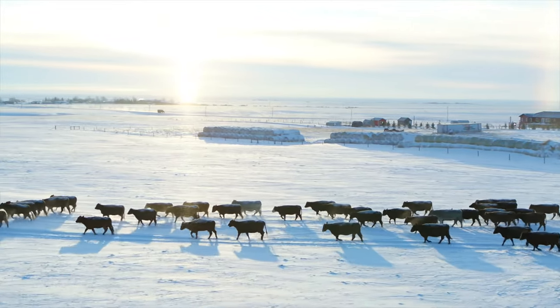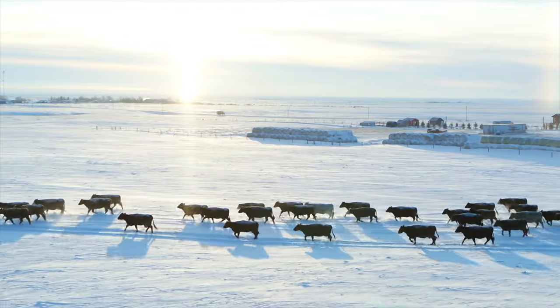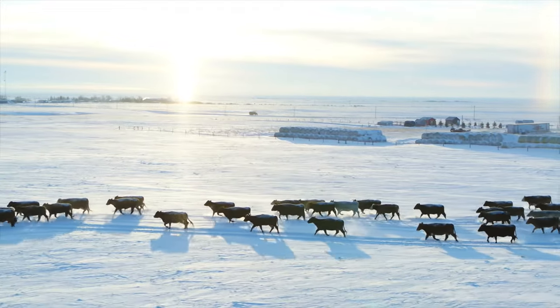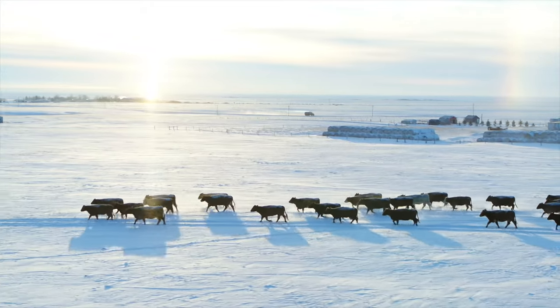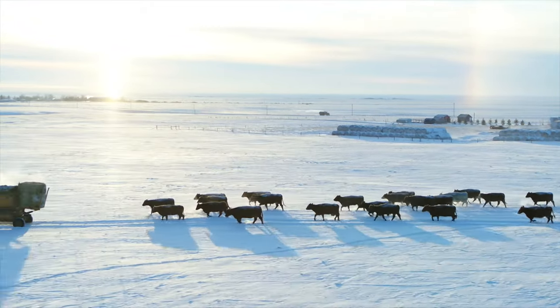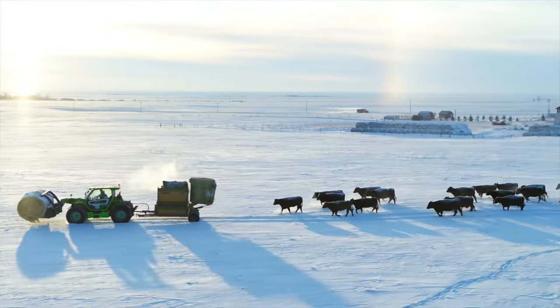Christmas Day, you don't open presents here until the cattle are fed and the animals are taken care of. You don't get to say no, you don't get to have a sick day, and it goes for all ranchers out there. You're feeding a lot of mouths and their mouths are almost more important than your own.